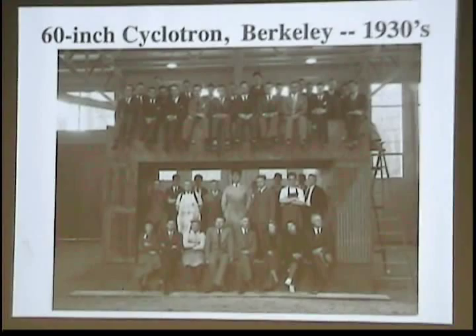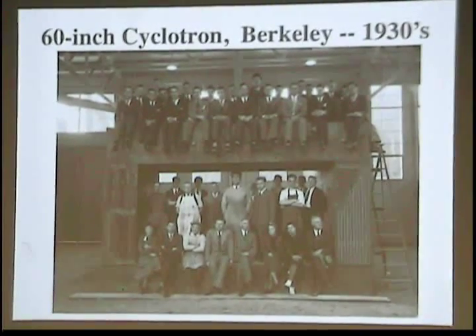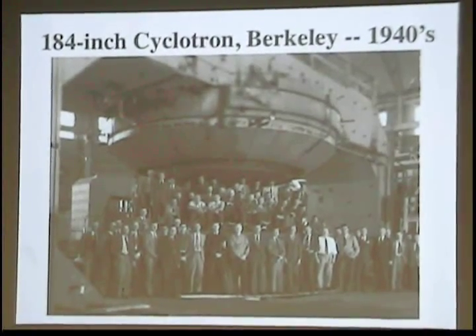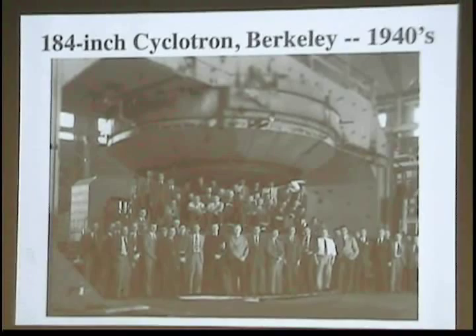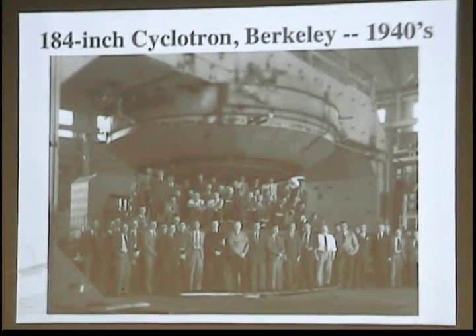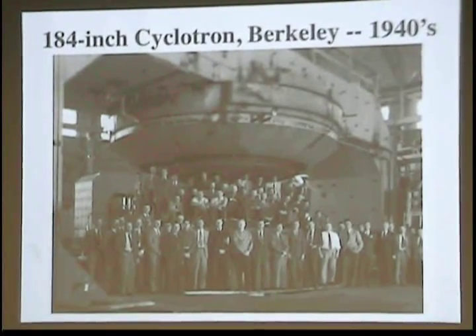This is a 60-inch cyclotron. E.O. Lawrence was on a good thing and said he was going to build bigger, as big as he could. And ultimately, the biggest one they built was a 184-inch cyclotron in the 1940s. You can see the 60-inch in the background, and the group of people involved had grown along with the accelerators. Now they had this massive magnet.